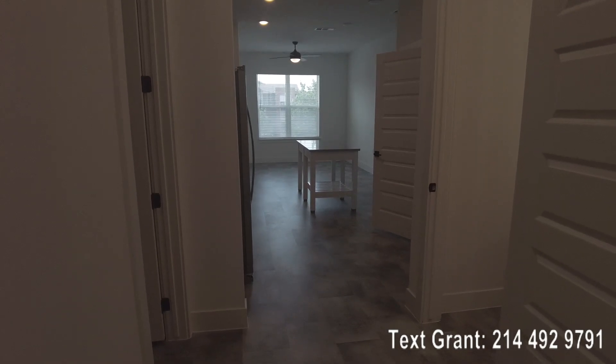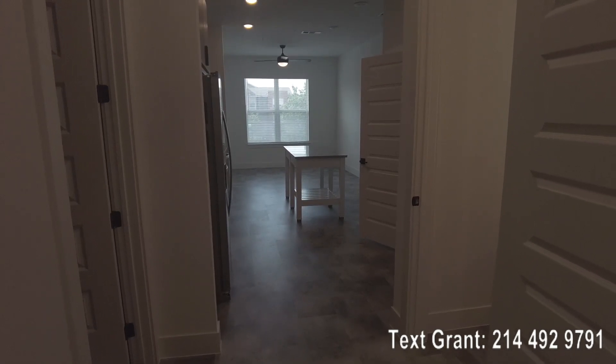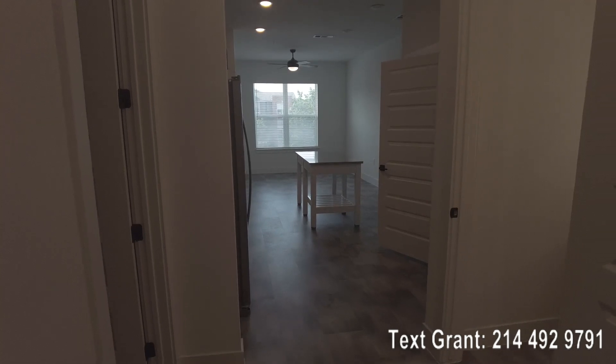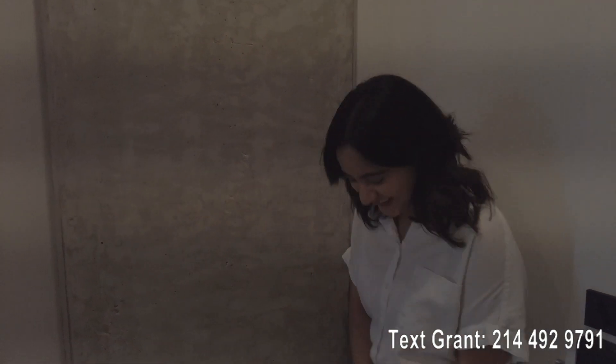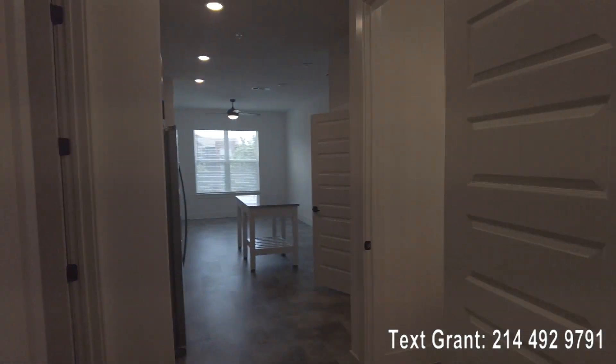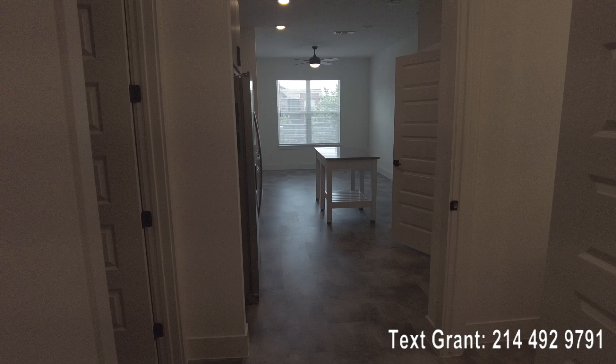Okay, howdy y'all. This is Graham Bynum with Uptown 101 and Howdy Texas Apartments. I just want to say hi really quick to Jess, my friend over there. Say hi — Jess is great. If you're going to come in person, say hi to Jess and make sure to work with her.